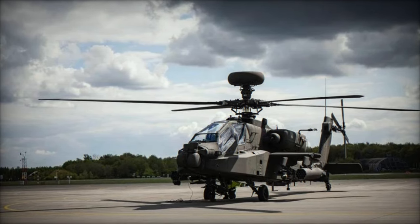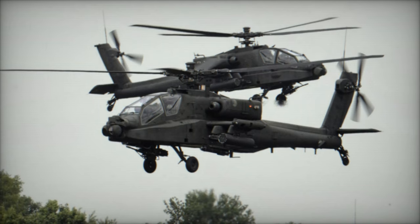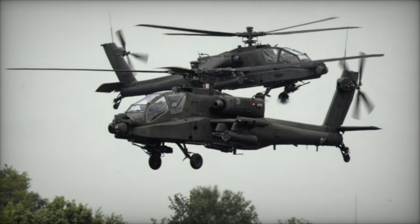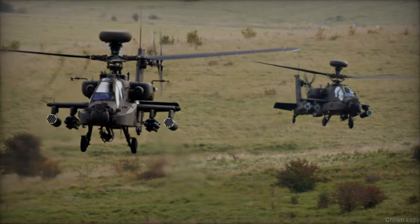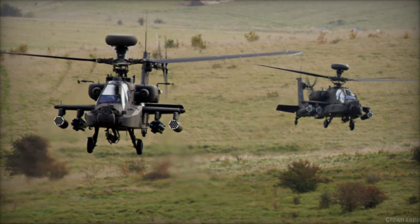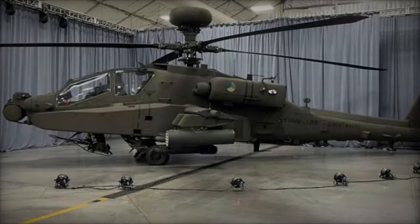In terms of pilot interaction and efficiency, the AH-64E boasts an advanced crew station equipped with large touchscreen displays and biocular color helmet displays. These enhancements significantly elevate situational awareness and reduce pilot workload during missions, ensuring optimal performance even in high-pressure situations.